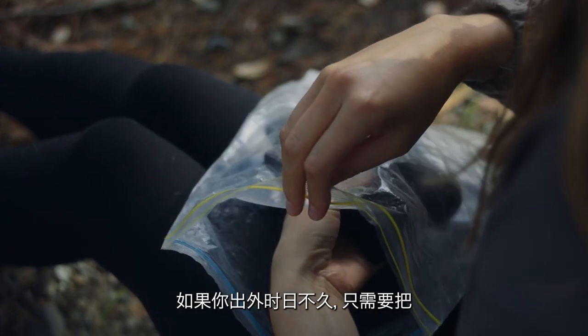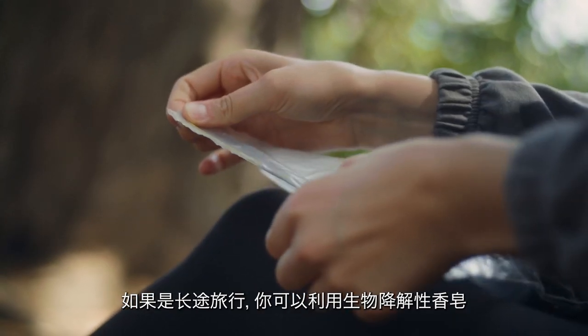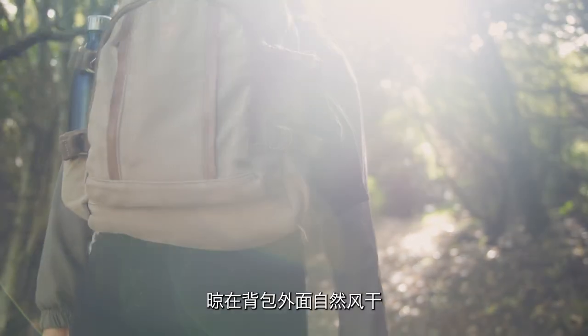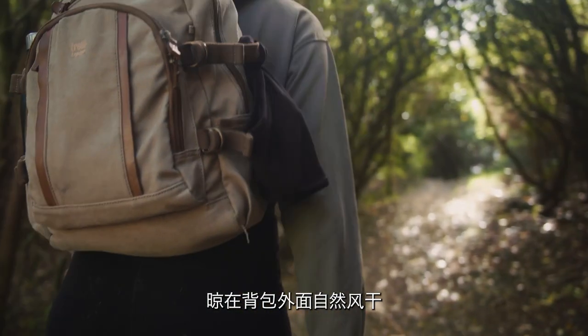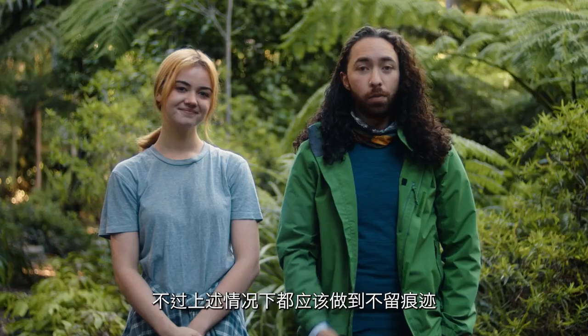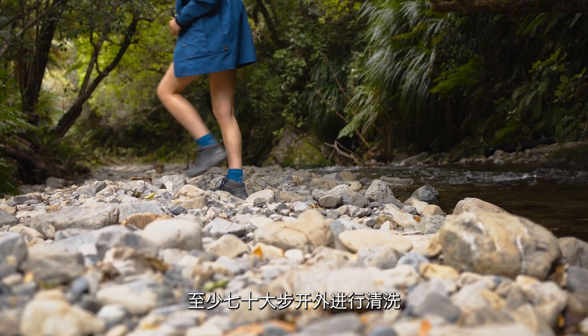If you won't be away for long, just put the used underwear in a sealed bag to clean at home. For longer trips, you can wash the underwear with natural biodegradable soap, then leave them on the outside of your pack to dry during the day. Reusable period pads can be cared for in the same way. In both cases, follow leave no trace practices and wash them at least 70 adult paces away from a water source.